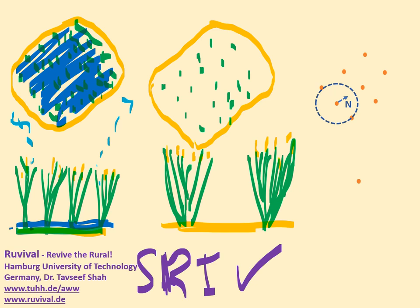Farmers using SRI also need to add compost to improve the soil and replenish it. When they do it right, these farmers can be very successful.